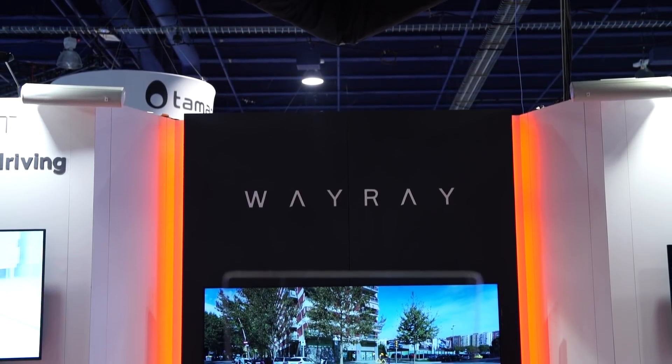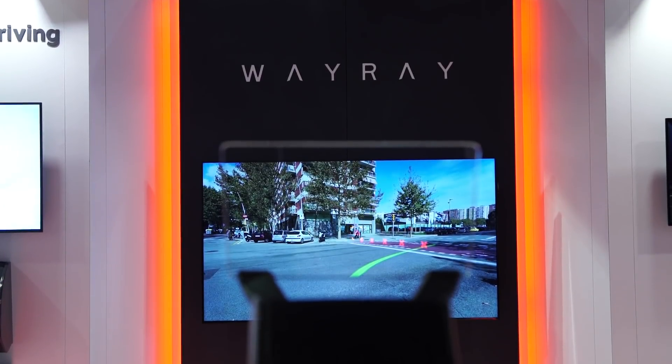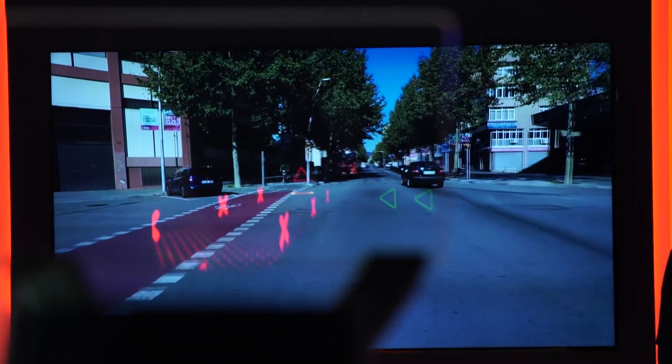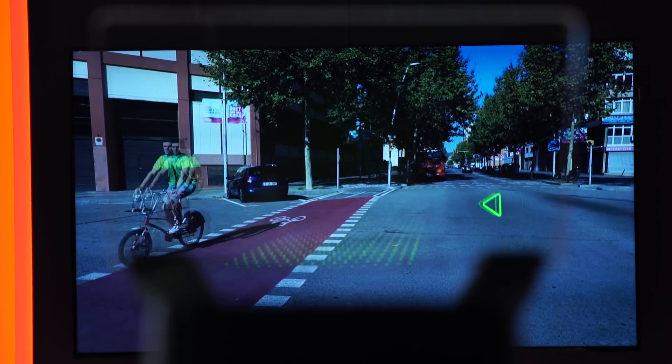We also saw a next-gen heads-up display from WayRay, which uses projection technology to provide GPS directions, business data, and even highlight potential pedestrian hazards on the road in front of the driver.